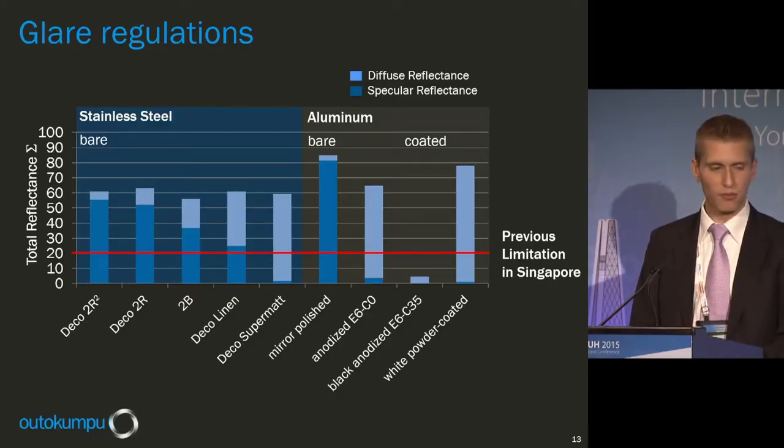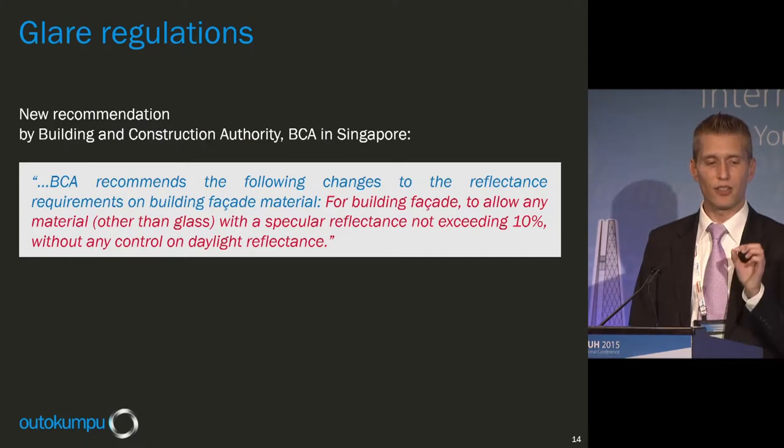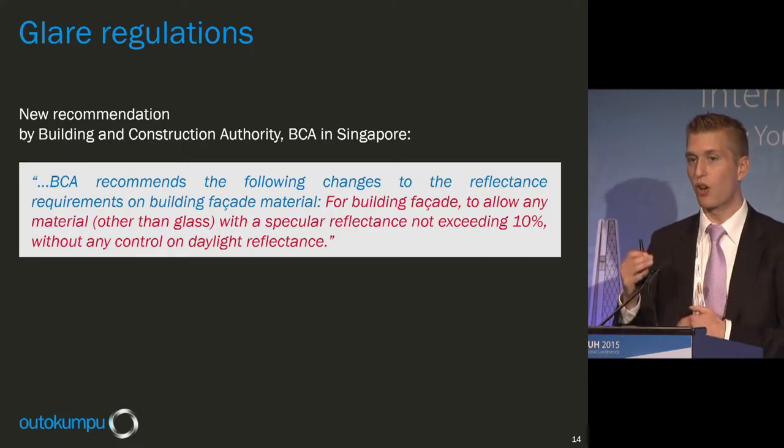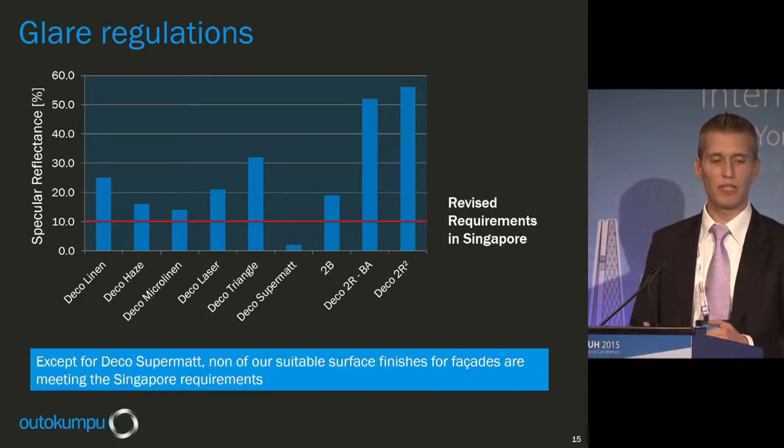In principle, no curtain wall material could fulfill that regulation unless it was very dark, which would have made Singapore's buildings look gloomy and dark, and would increase energy consumption for air conditioning. Singapore recognized the regulation didn't make sense and changed it. The new recommendation no longer regulates total daylight reflectance but just the specular reflectance, which should not exceed 10%.